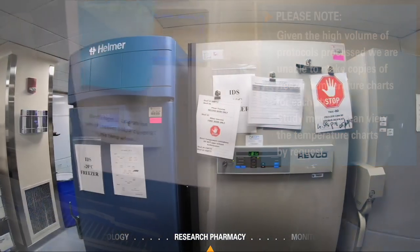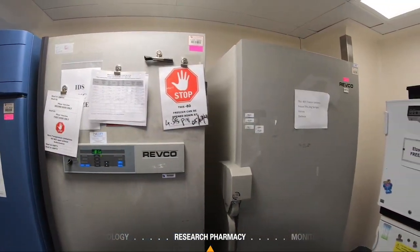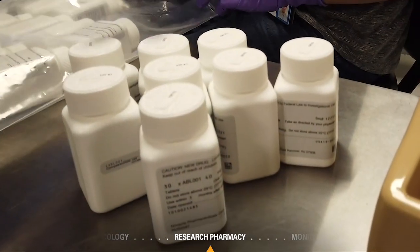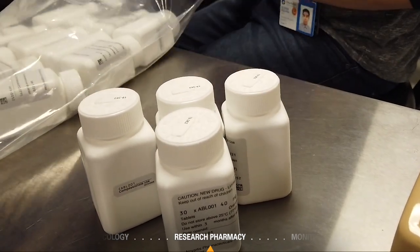Everything is alarmed and monitored 24/7, centrally by our facilities group, with backup refrigerators, freezers, and power generators. Pharmacy pagers are alerted if the temperature goes out of range. A complete separation between the commercial drugs and the investigational drugs is always maintained.